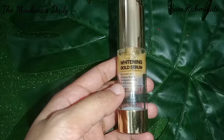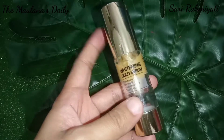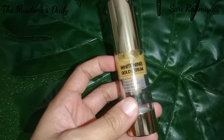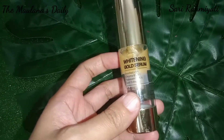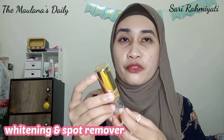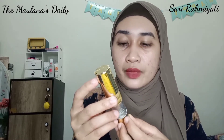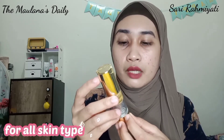Di bagian depan ada tulisan dan logo MS Glow, lalu ada tulisan Whitening Gold Serum. Ada juga bahan-bahan yang terkandung dalam Gold Serum ini, yaitu Chroma Bright, Tranexamic Acid, dan Gold Extract. Untuk keterangan di bagian bawahnya, ini bisa untuk Whitening dan Spot Remover, atau menghilangkan bekas hitam seperti bekas jerawat. Di sini bisa digunakan untuk semua tipe kulit, dan untuk neto-nya 15 gram.